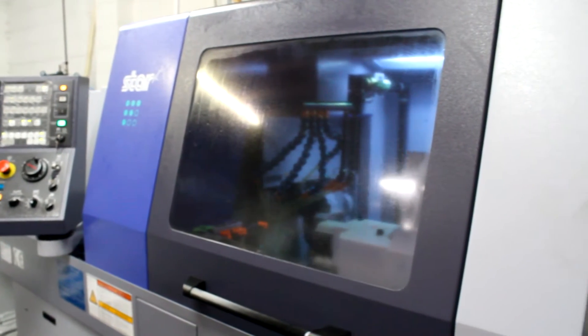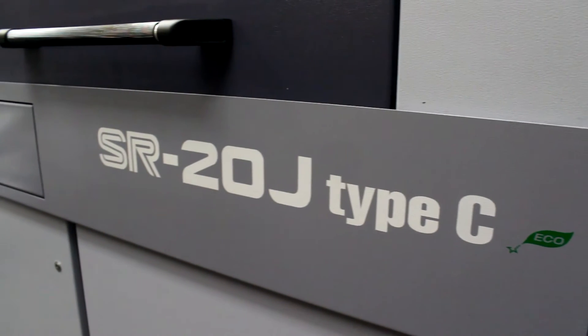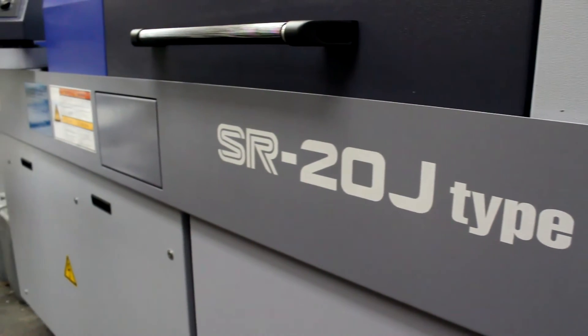The growth has been steady. Three or four months ago we took the acquisition of the Star Machine, which has made quite a big change for us. About a year previous to that we started taking on a lot smaller work than we normally do, because obviously industry is suffering a little bit out there, so we needed to diversify slightly.